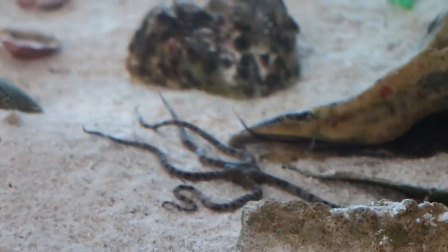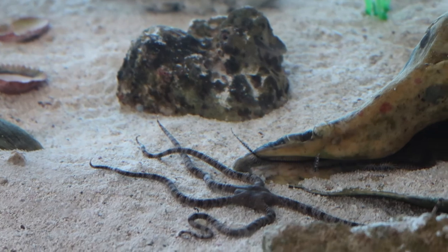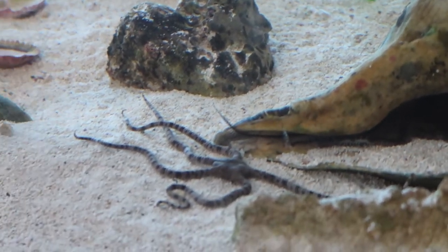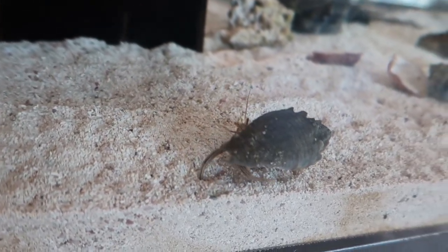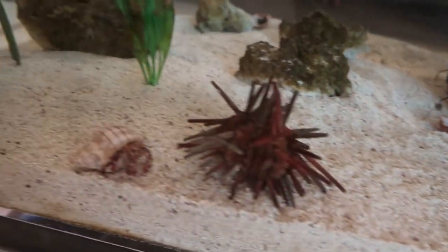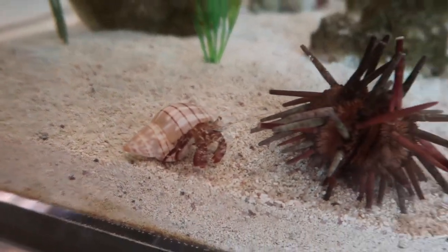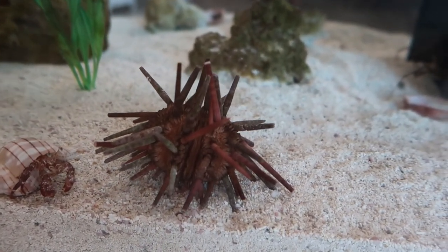There's some sort of a crab, and then there's this guy over here - what's this one called? It's a banded brittle star. Never seen one! There are hermit crabs, and they have a sea urchin and another hermit crab. Sea urchins - those are fun if you step on them.